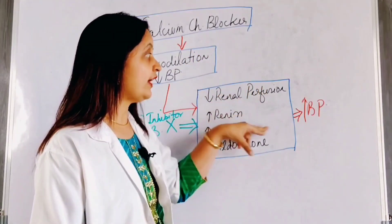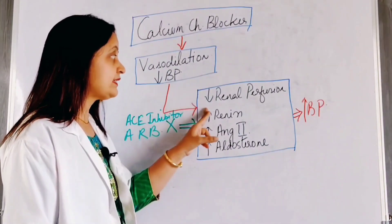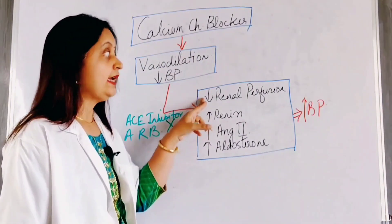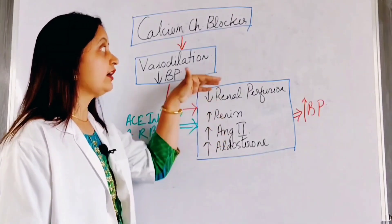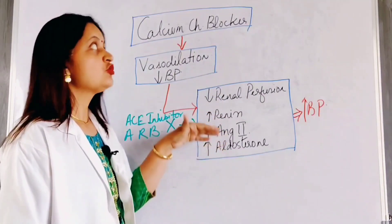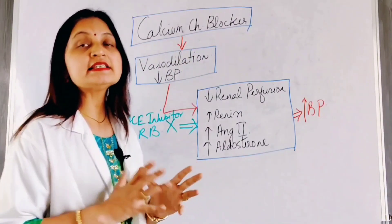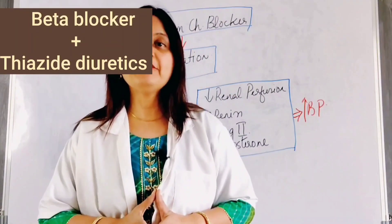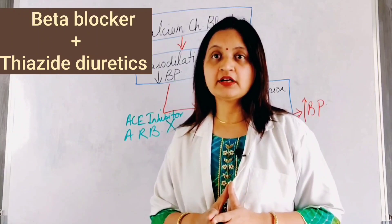Therefore, by combining with an ACE inhibitor or angiotensin receptor blocker that inhibits the compensatory pathway — that inhibits the angiotensin-aldosterone axis — it dampens and decreases the effect of the compensatory pathway, thus increasing the effect of the calcium channel blocker and causing further lowering of blood pressure. Combining the calcium channel blocker with an ACE inhibitor or ARB enhances the antihypertensive effect by acting on different compensatory pathways and through different mechanisms.